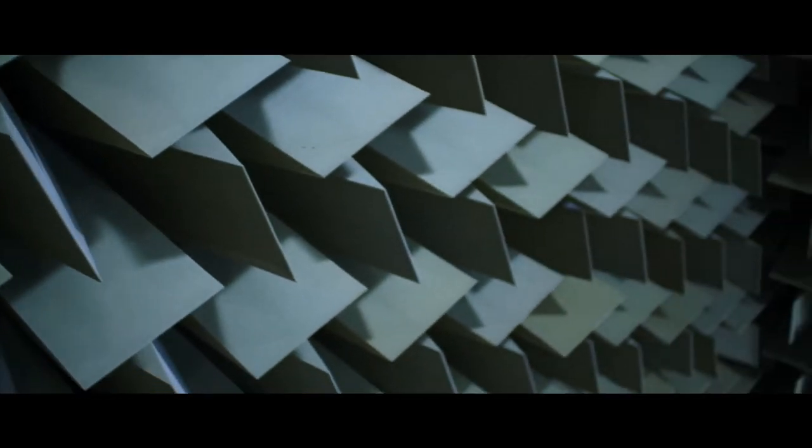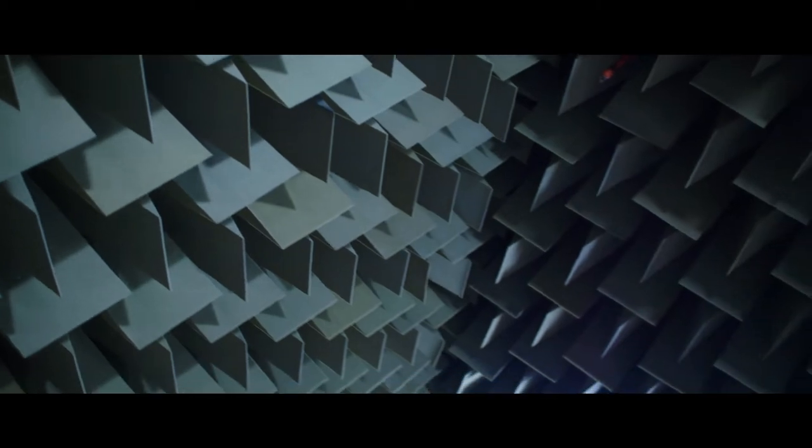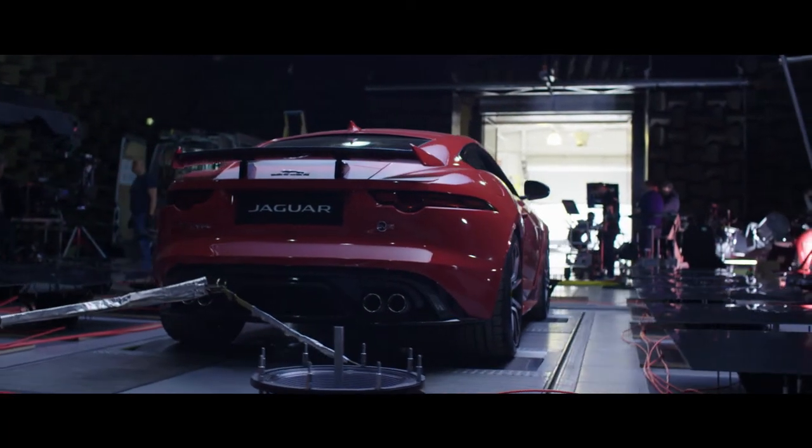We're here at Jaguar Land Rover's semi-anechoic chamber. This is the best place to capture the exhaust note of the Jaguar F-Type SVR.